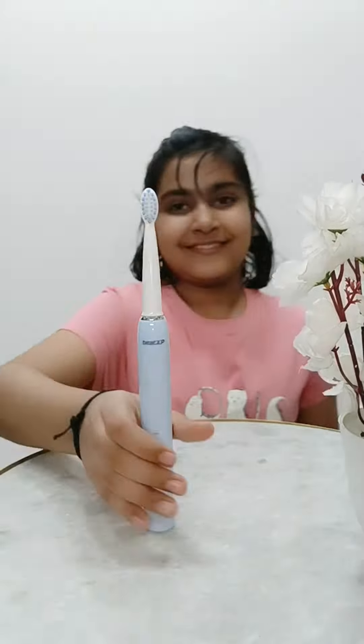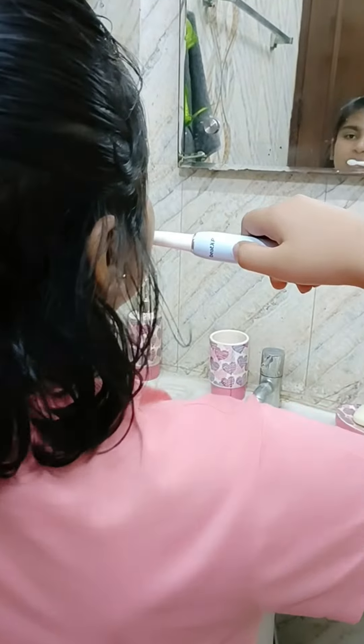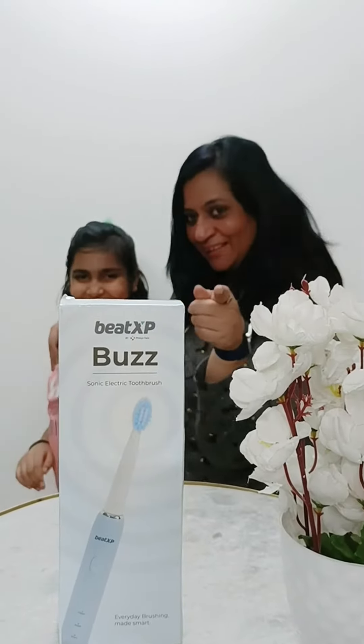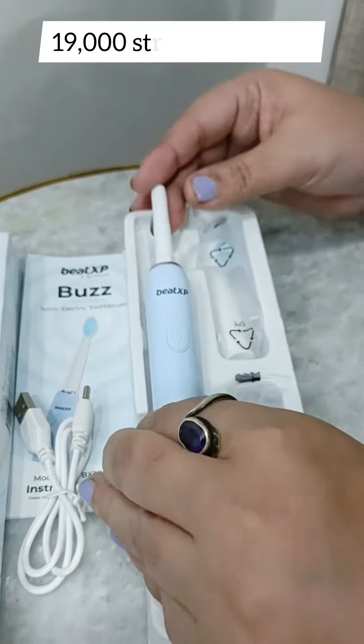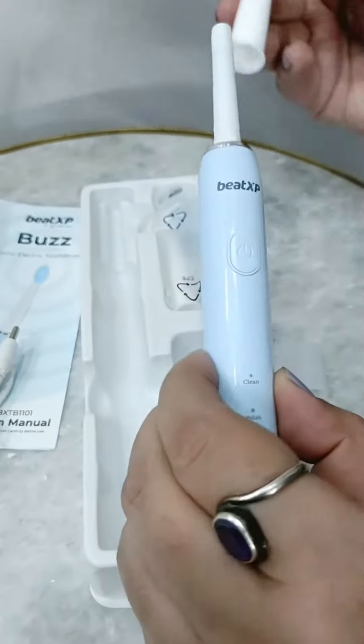The first thing we do in the morning is brush our teeth, so ensure you are doing it in the right way. Beat XP Buzz is our new favorite routine as it maintains our oral hygiene and helps us brighten our smiles. It's easy to use and has a 19,000 strokes per minute capability. And the best part is that the bristles are so soft yet so effective on your teeth.